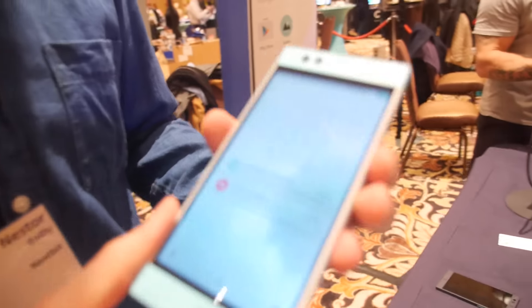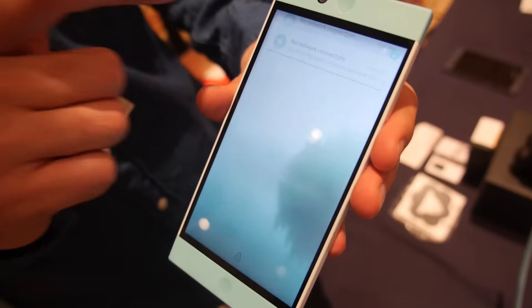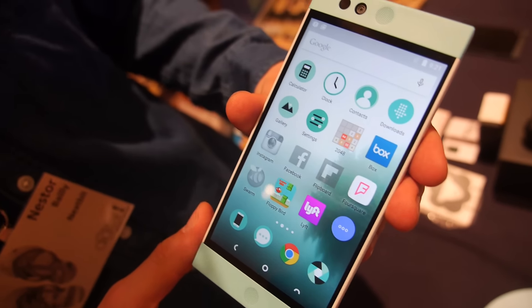So we're here with Robin, and who are you? Yeah, so I'm Nestor. I work alongside Nexbit here, and we've built the Robin Android smartphone. We kick-started this back in September. We raised 1.4 million dollars with the help of our community.